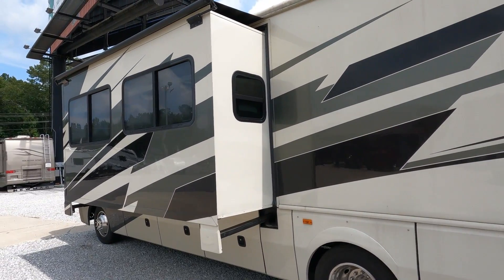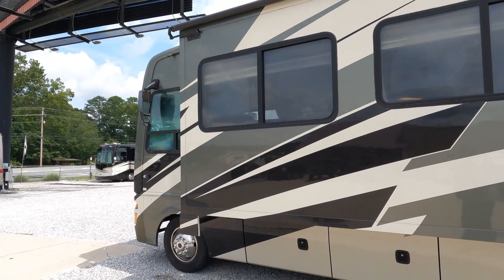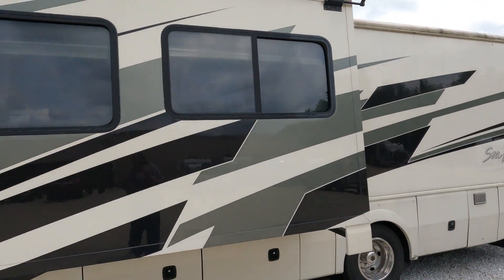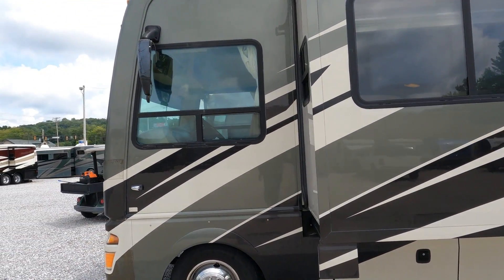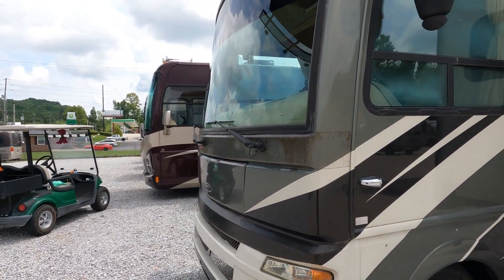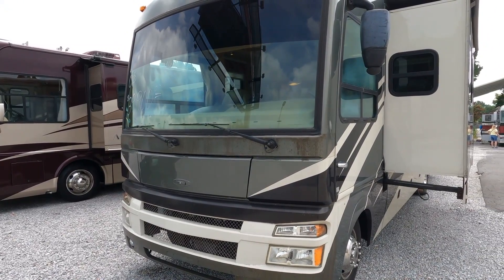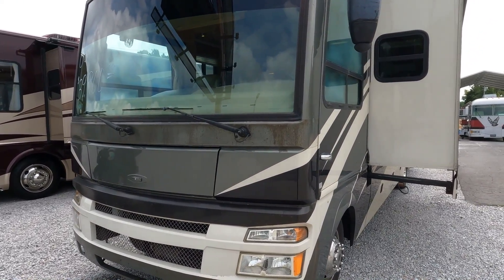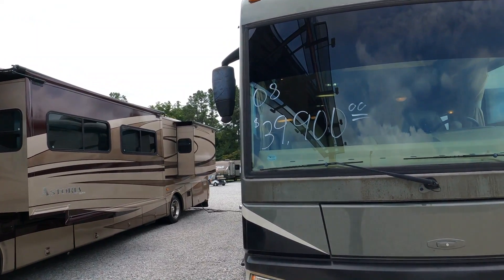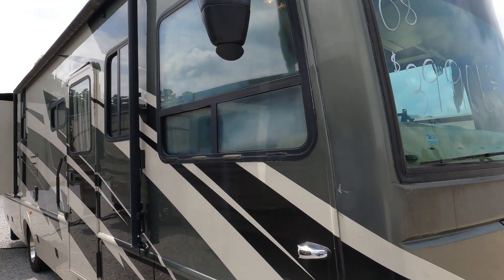Both ACs are running and blowing ice cold. The refrigerator was turned off over the weekend but it was cold when they brought it in, so we know it works — I went ahead and turned it back on. I apologize it's a little dirty, but if I wait for my cleaning crew this thing will already have a deposit on it. You go to most dealerships and ask for a high-end Class A with two slides and low miles for under 40 grand, they'll laugh at you. Not here — it's $39,900 with 34,000 miles.